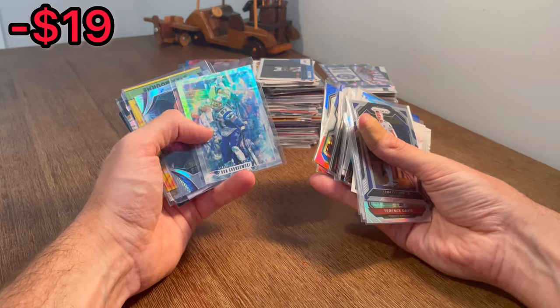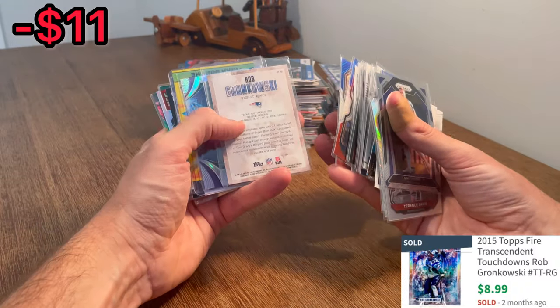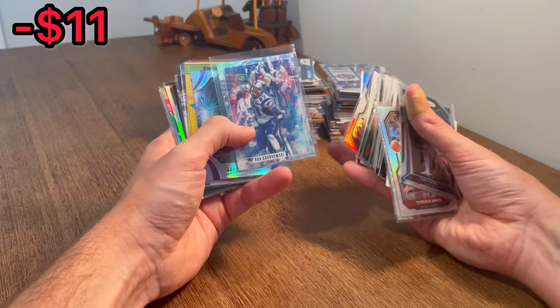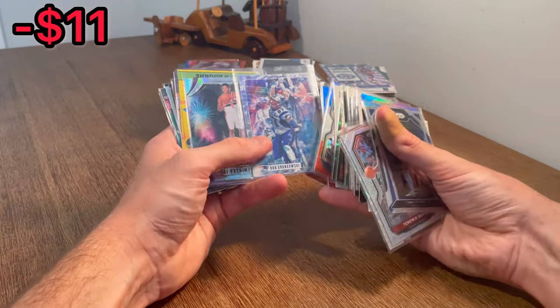Let's find one more card. Rob Gronkowski — that is a really cool fire insert there of Rob Gronkowski. I don't know if it's valuable or not, but that is sweet. I've never seen that card before.